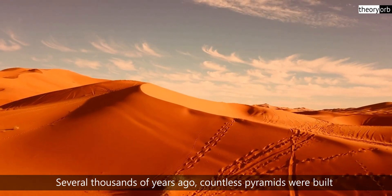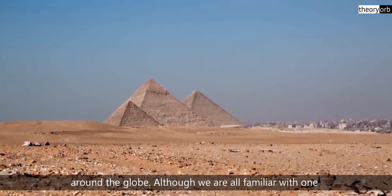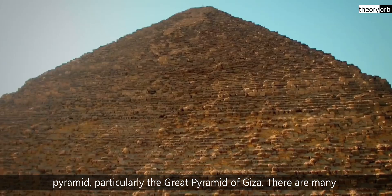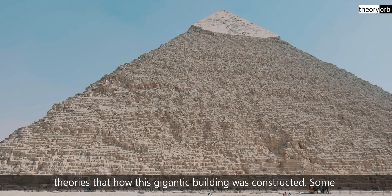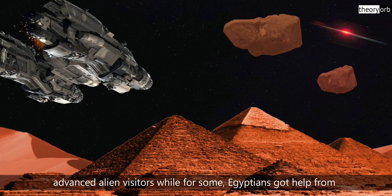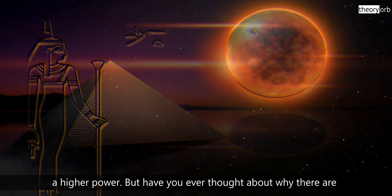Several thousands of years ago, countless pyramids were built around the globe. Although we are all familiar with one pyramid, particularly the Great Pyramid of Giza. There are many theories about how this gigantic building was constructed. Some say the ancient pyramids of Giza could have been built by advanced alien visitors, while for some, Egyptians got help from a higher power.